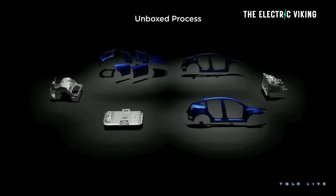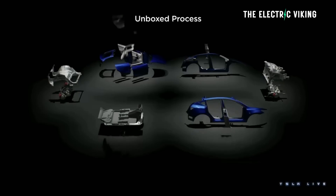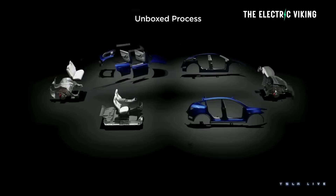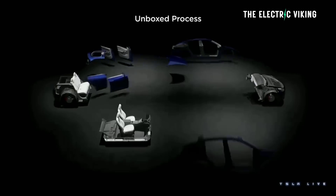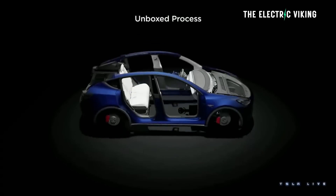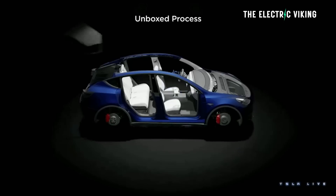A few months ago, everyone on YouTube, Reuters, and all the media were telling us that Tesla had cancelled the unbox process. I made a video at the time refuting those claims, saying there was zero evidence that Tesla had actually made that plan. This was another so-called Tesla leak that didn't really have any evidence to support the facts. Here's the true story about what's happening with Tesla's unbox process — it's certainly not what you've been told.